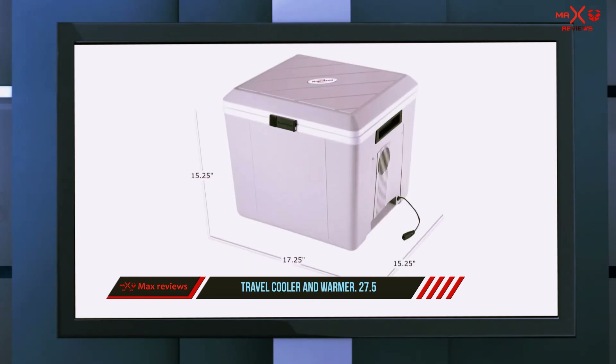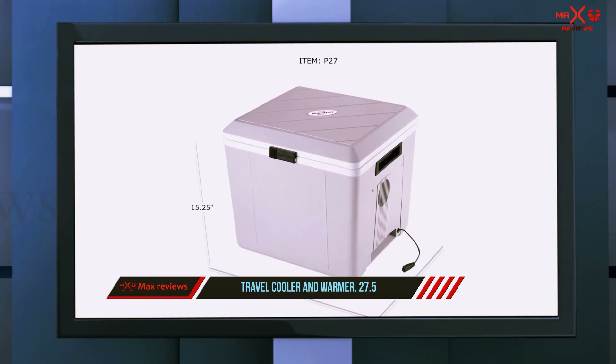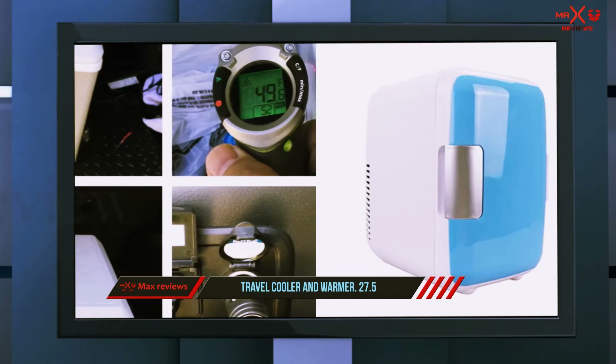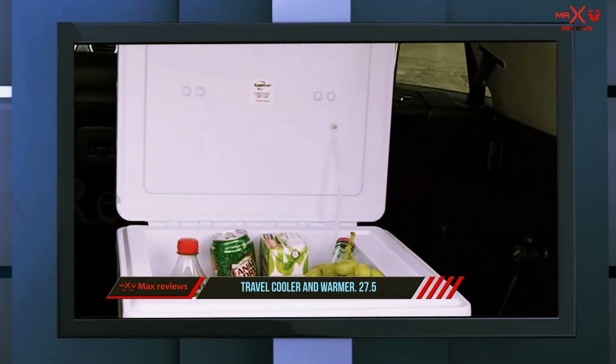Efficient battery power consumption makes it a considerable fit for the best portable refrigerator of 2020. You will get molded handles on both sides of the fridge to assist in easy transportation. Unlike other freezers, it can be used in either top or front open positions, which you can adjust as per space availability.